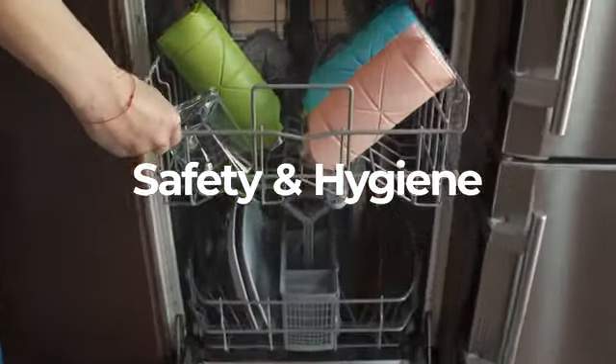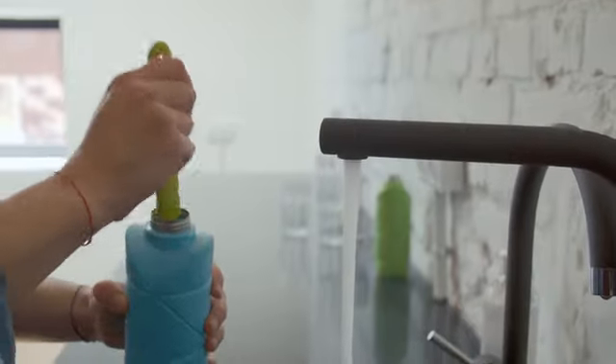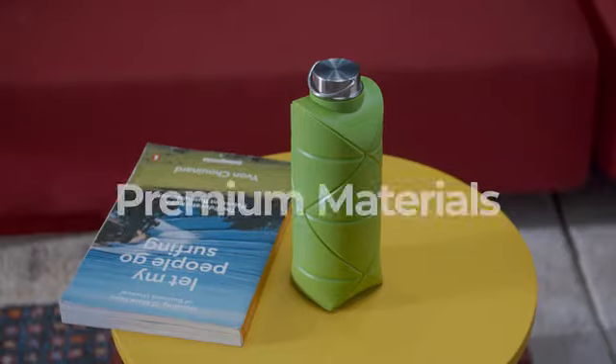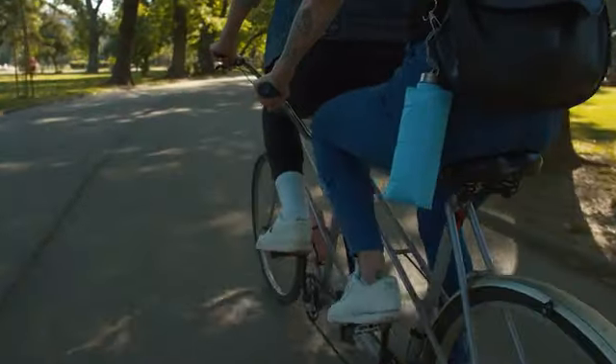And because we left the creases on the outside, the inside surface is smooth and very easy to clean. What about the materials? It's made of a stainless steel cap and a special type of polymer.